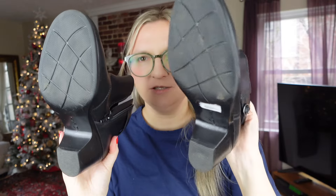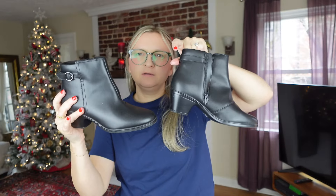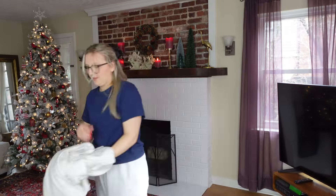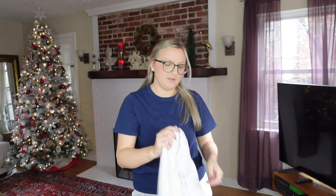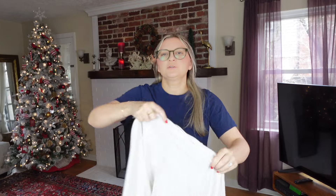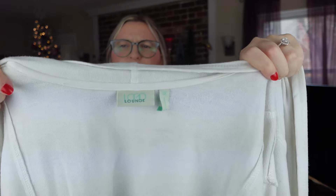Next I got these Clark's booties — in good condition, still a sticker on the bottom. They just feel great. This is Clark's Collection US size 7. I thought these were a great classic staple piece for the season, though I'm just noticing there is some scuffing.